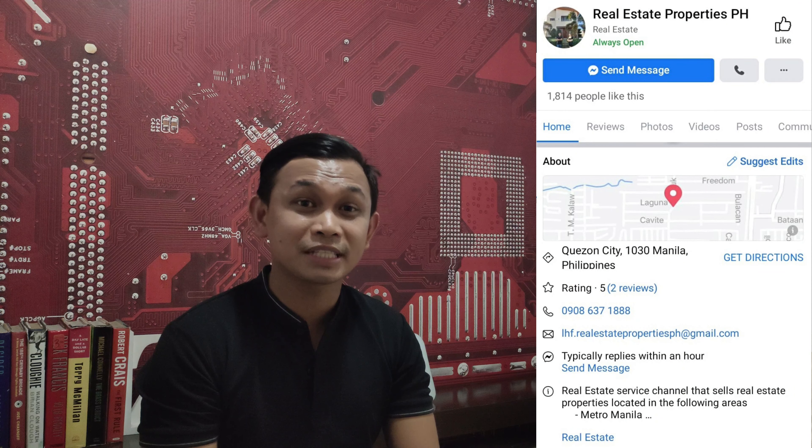For sample computations, site viewing, and more information about Amaya Steps Altaraza, you can message us on our Facebook page — it's Real Estate Properties PH — or you can text or call us on the number that will appear on your screen. Again, this is Limuel, your trusted real estate partner.